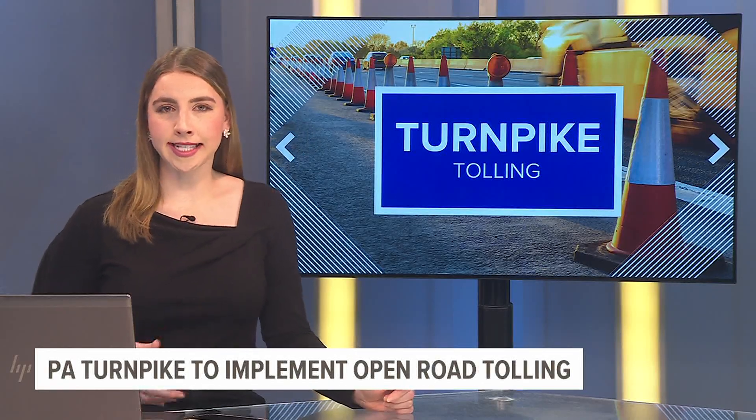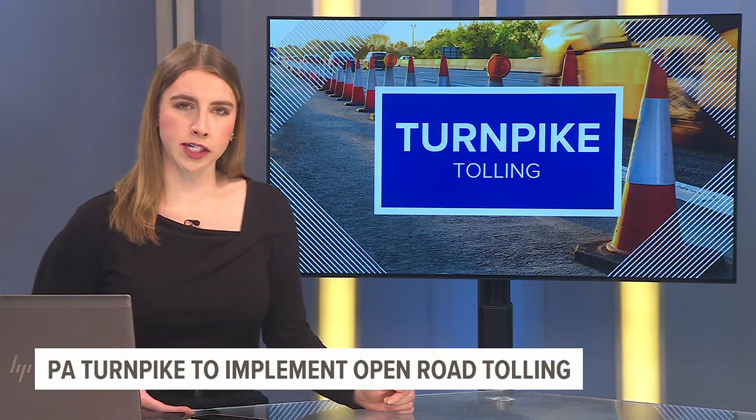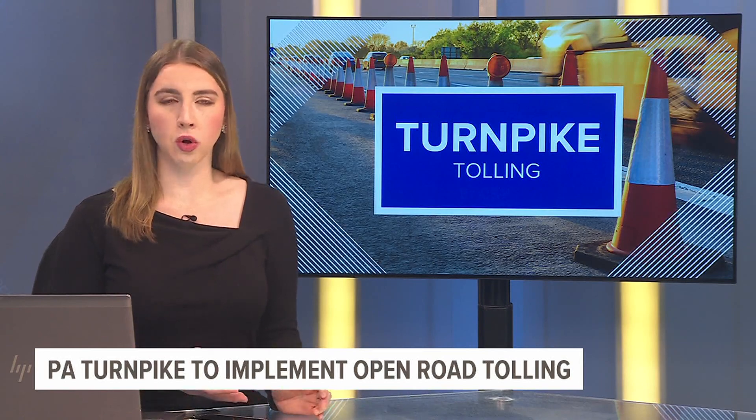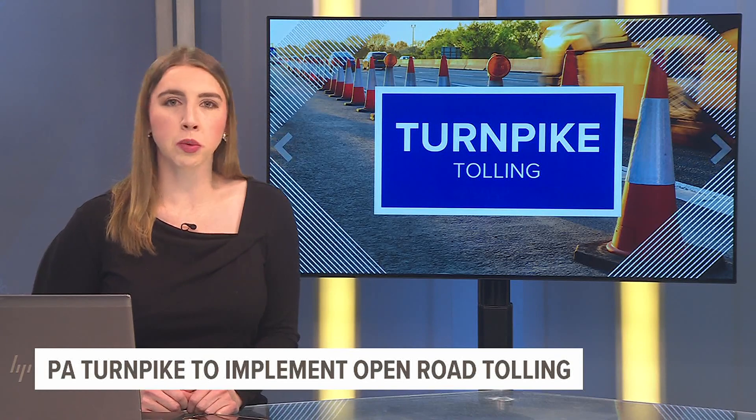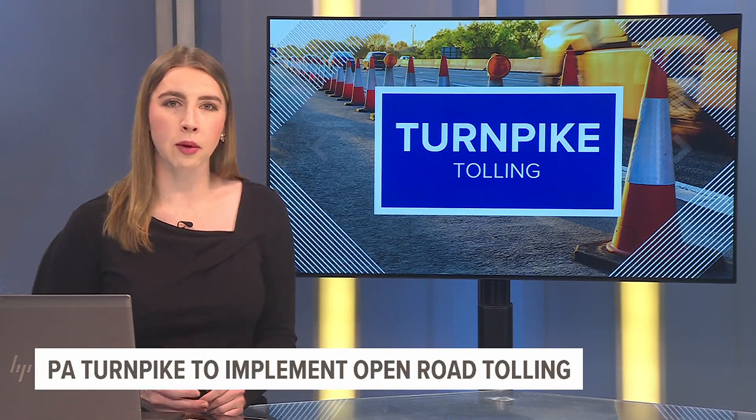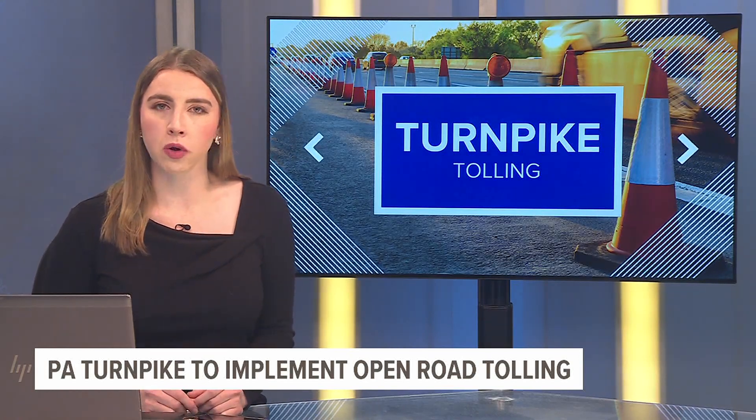The Pennsylvania Turnpike is taking its next step towards the future of transportation. After moving to cashless tolling in 2020, the Turnpike is now working to implement the next phase of technology, which will allow it to be a free-flowing highway. It's something called open-road tolling.